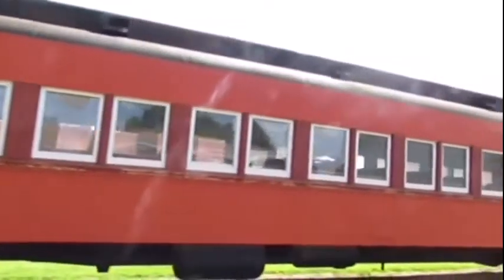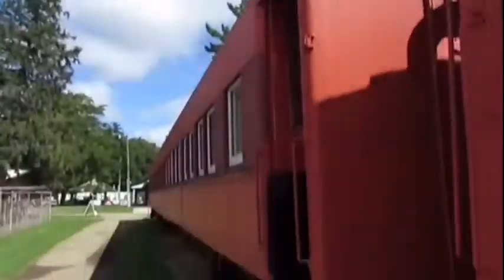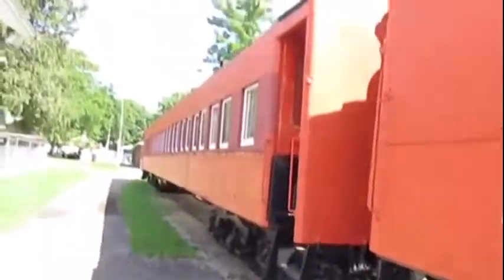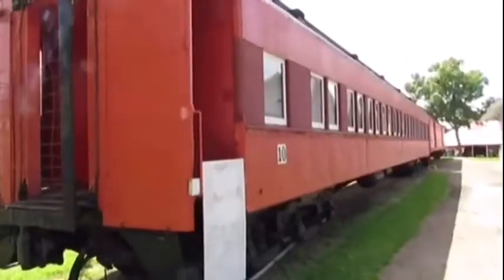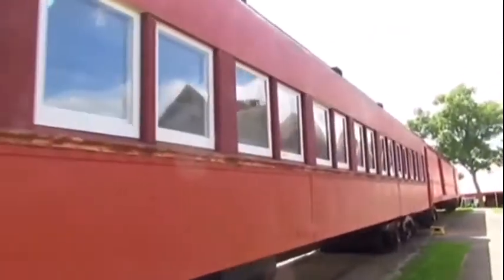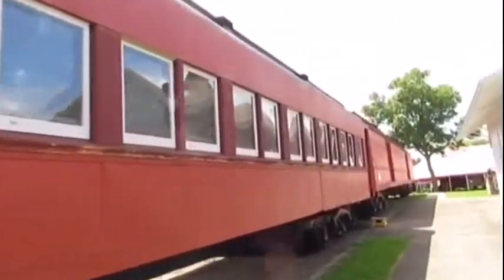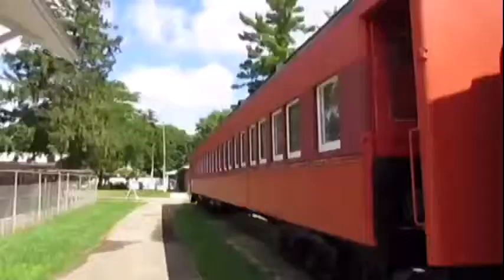Also, in 2015, some of the windows on the car were vandalized — rocks were thrown at the glass and were broken. Eventually, they got the windows repaired. So whatever you do, don't ever try throwing rocks at windows.